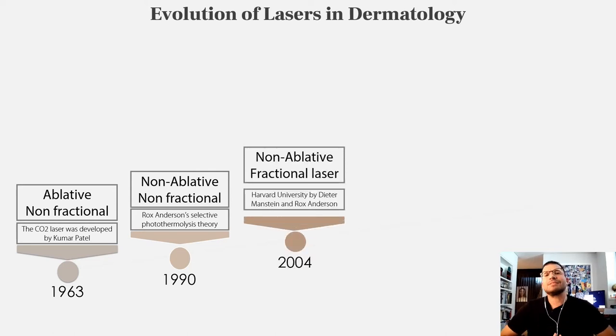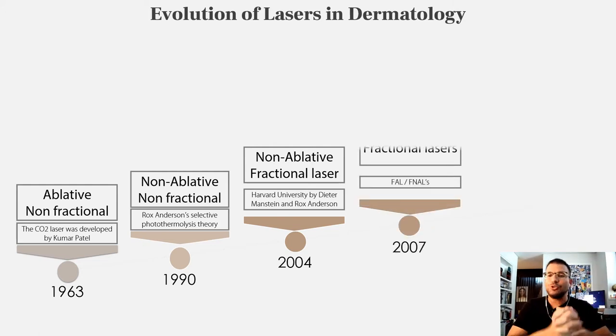One of the main milestones was in 2004 when Dieter Manstein and Rox Anderson introduced the concept of fractional photothermal theory — energy divided into treated and non-treated areas. It wasn't until 2007 that fractional ablative and fractional non-ablative lasers became widely used for different indications.